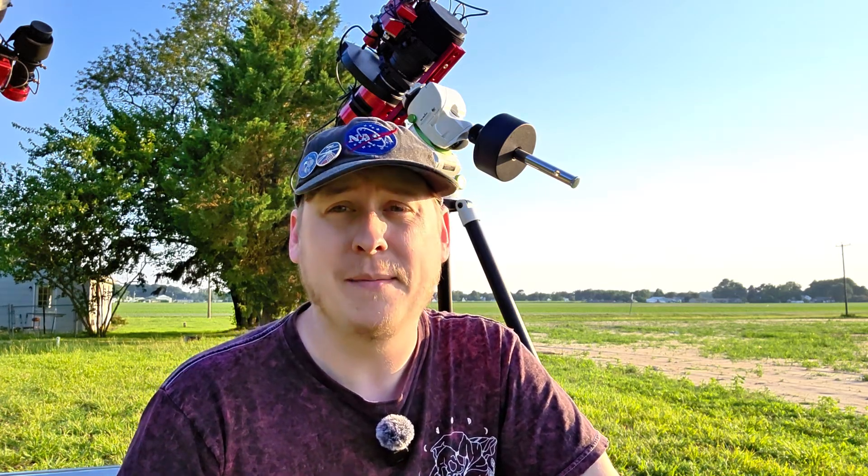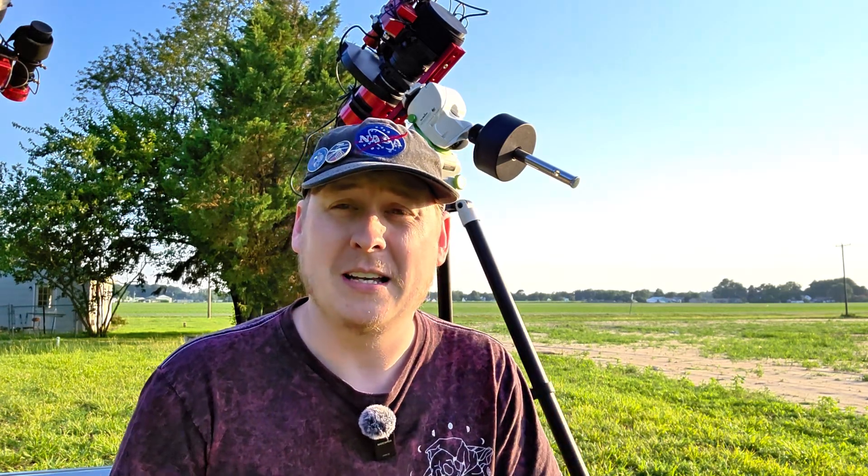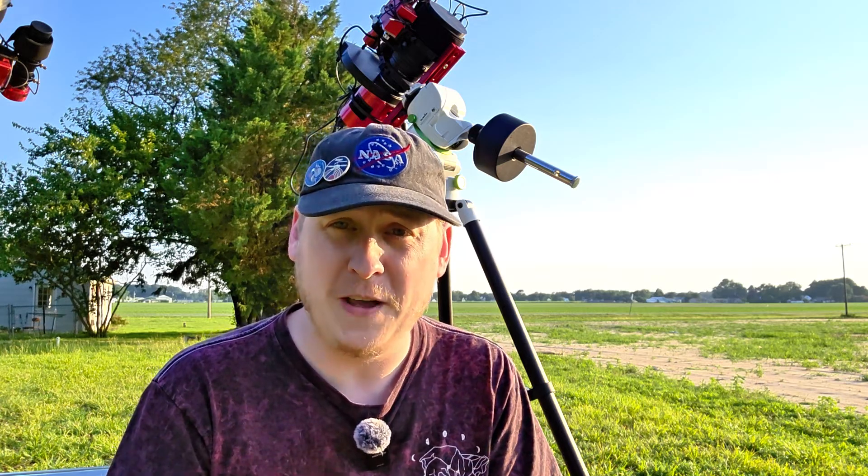There is a lot of mystery surrounding this target because we don't actually know exactly what it is. Is it an ancient supernova remnant? Is it a very old planetary nebula? Is it an emission nebula? We really don't know the details of this because it's so darn faint.